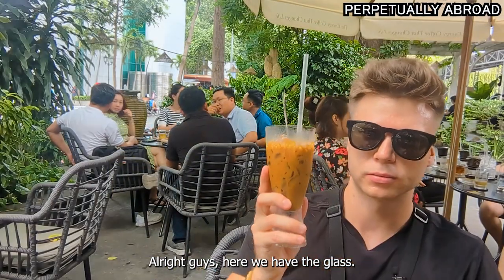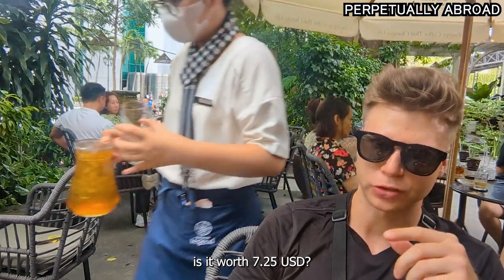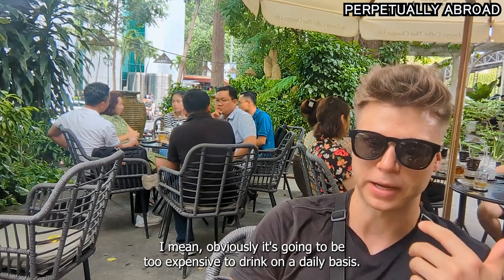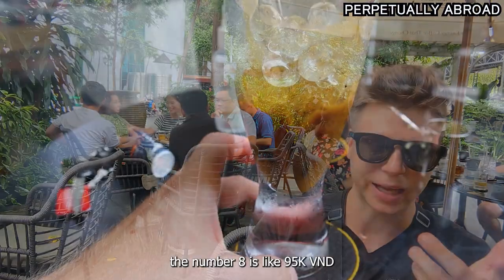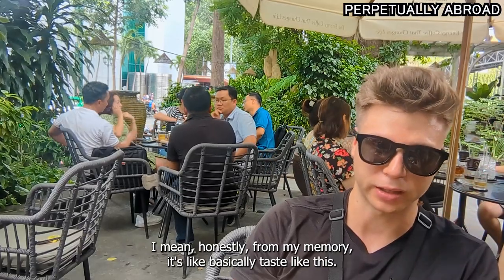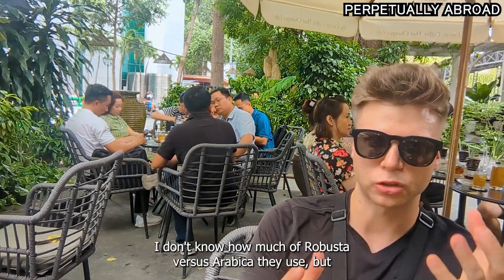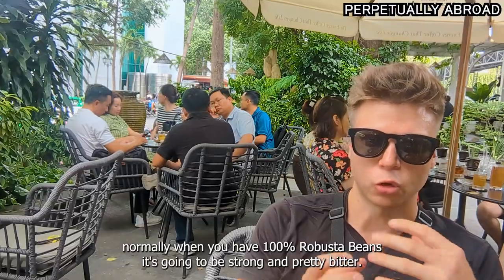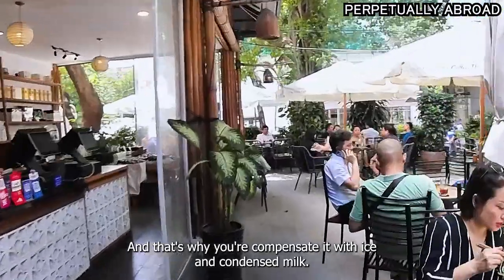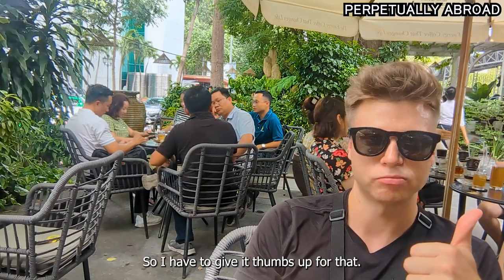Here we have the glass. It tastes way better. Is it worth 7.25 USD? I think it's actually worth it. Obviously it's too expensive to drink on a daily basis. I've tried number five and number eight here as well — the eight is like 95,000. Honestly from my memory it tastes basically like this. So you could try the second most expensive one, number eight. I don't know how much Robusta versus Arabica they use. Normally 100% Robusta is strong and pretty bitter, and that's why you compensate with ice and condensed milk. But this one was not that bitter, so I have to give it a thumbs up.